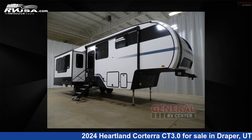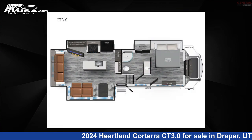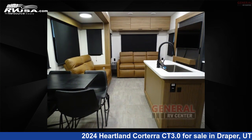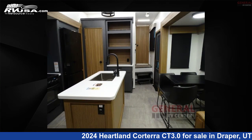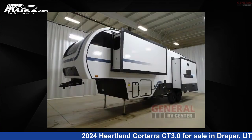This 2024 Heartland Corterra CT 3.0 is a fifth wheel RV. It is located in Draper, Utah, 84020, and is offered for sale by General RV Center. Click the link in the video description to visit RVUSA.com and see more photos as well as the current price.